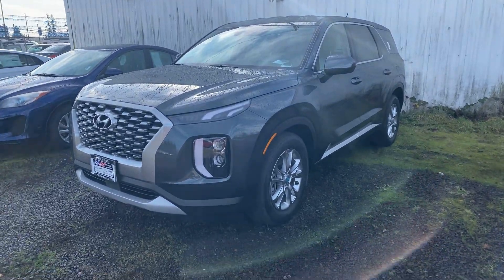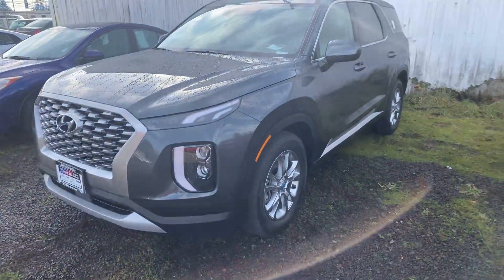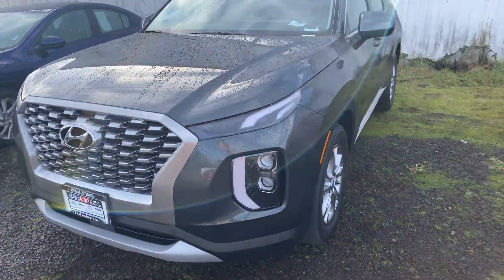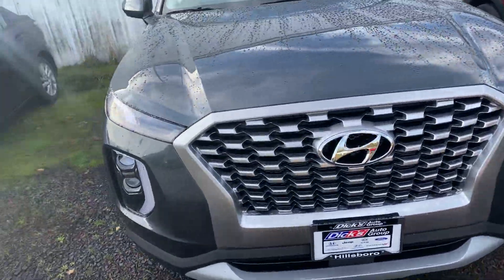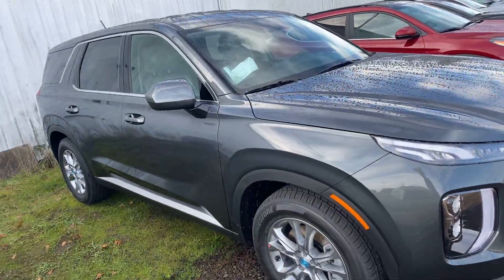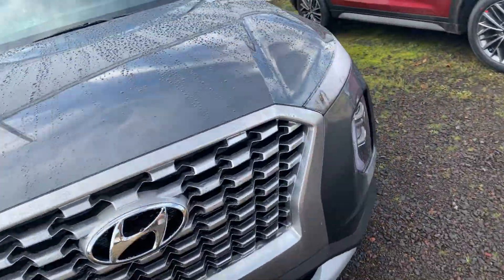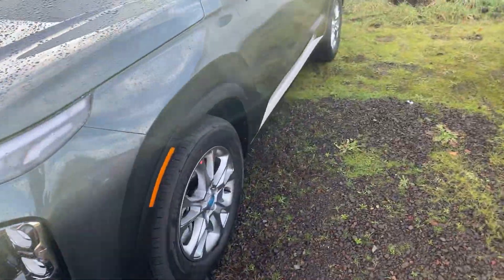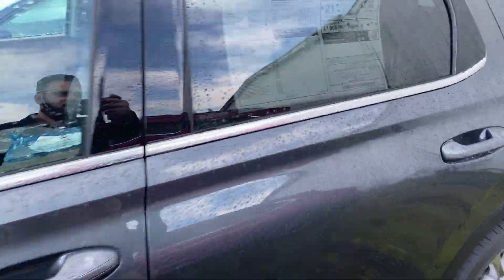Hello, this is Dan over at Hillsborough Hunting making this quick little video on that 2021 Palisade that you inquired about through our website, making this so you can have a better idea of what they look like in person. Not sure if you've seen any of these in person, but this can give you a good idea of what it looks like with the color. This is the one that you inquired about online, and it just arrived to our dealership, so I'm just going to take a quick little tour of it.